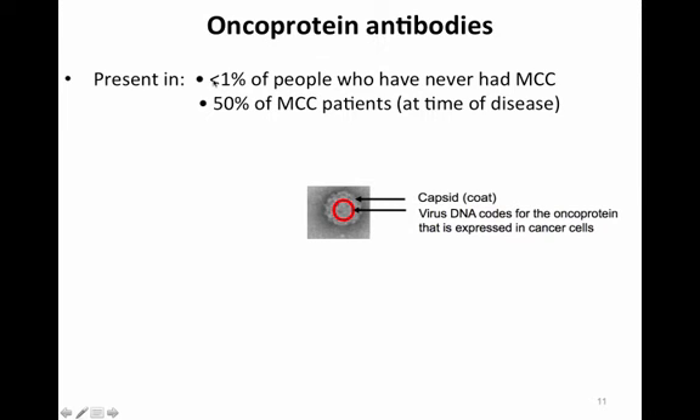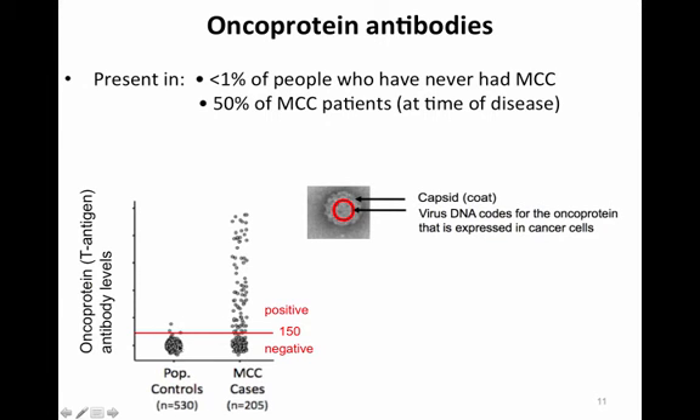The oncoprotein antibodies are different. They're present in very few people who do not have Merkel cell carcinoma — less than 1% of people who have never had this cancer — and in about 50% of Merkel cell carcinoma patients at the time of their disease. The oncoprotein antibodies detect a protein encoded by DNA inside the virus particle that is only expressed in cancer cells or actively infected cells. Among 530 population controls, almost all fall below a titer of 150, while about half of Merkel cell carcinoma patients have quite high levels of these oncoprotein antibodies.